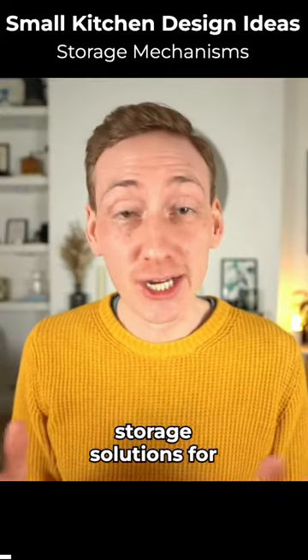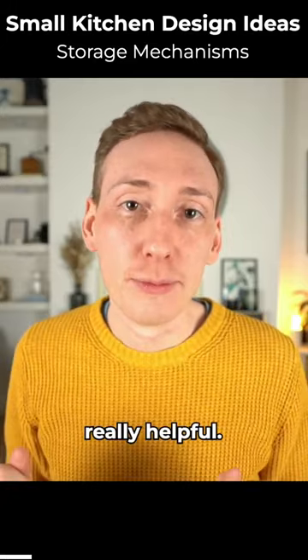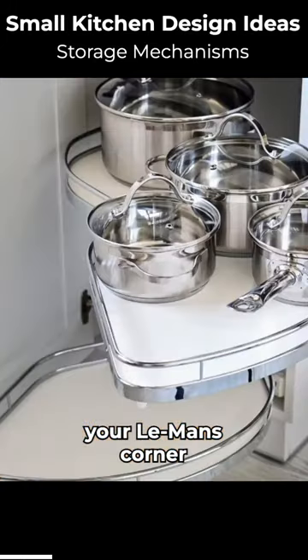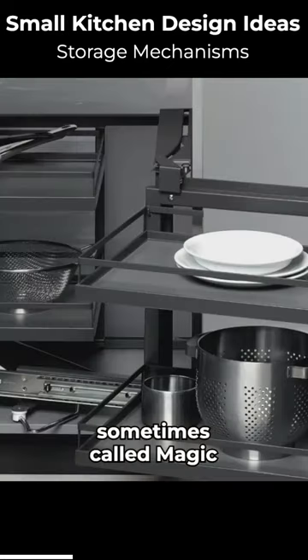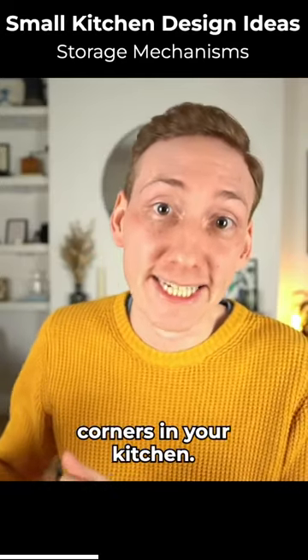There's a whole host of storage solutions for pretty much every cabinet, but I'll go through a few that I think are really helpful. We've got corner storage solutions — things like your Le Mans corner system, your blind corner pullout system, sometimes called magic corner systems. These are perfect for those difficult to reach corners in your kitchen.